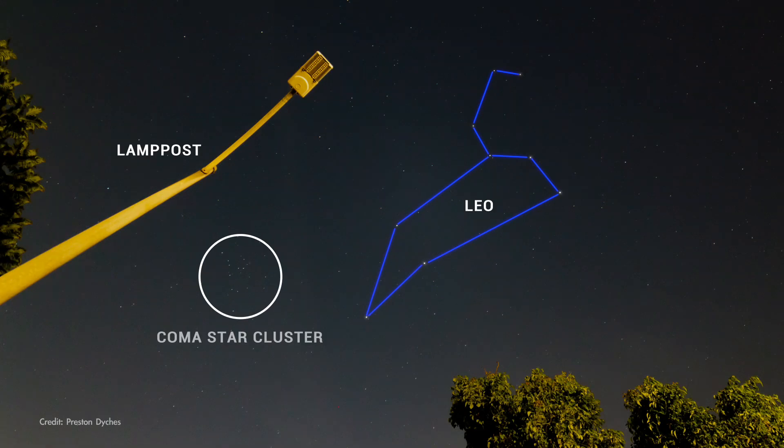It's relatively easy to find with binoculars, even under light-polluted urban skies, as long as it's clear out.